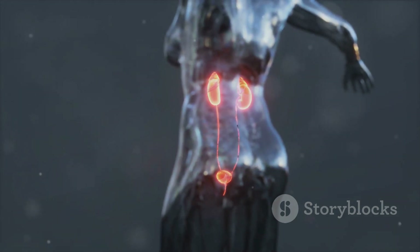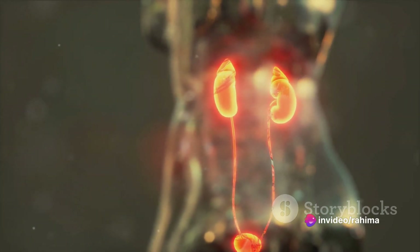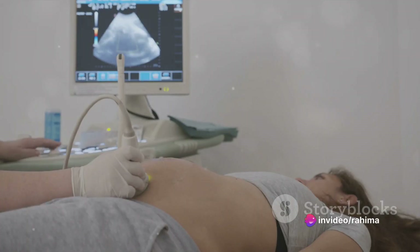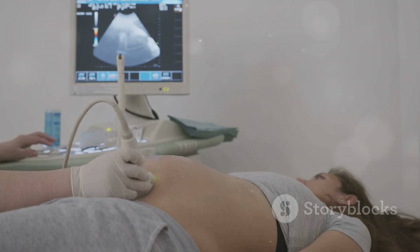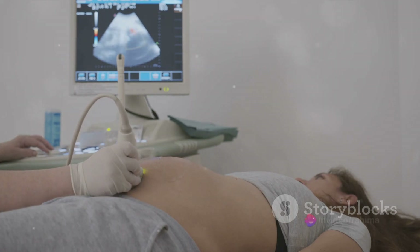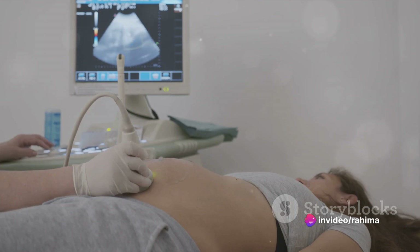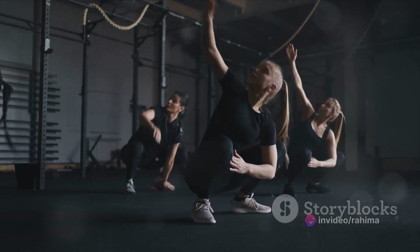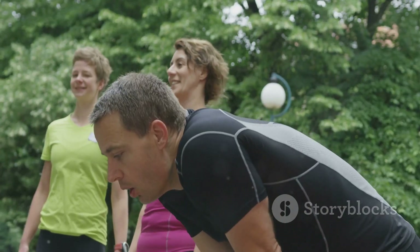The urinary system, our body's filtration plant, works tirelessly to remove waste and regulate electrolytes and fluid levels. It's a team effort involving the kidneys, ureters, bladder, and urethra to keep our blood clean and healthy. Lastly, we have the reproductive system, the life-giving system. It includes reproductive organs like the ovaries, testes, uterus, and fallopian tubes, ensuring the survival of our species by producing offspring.